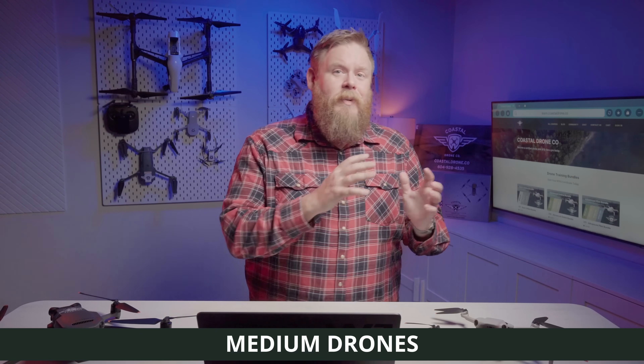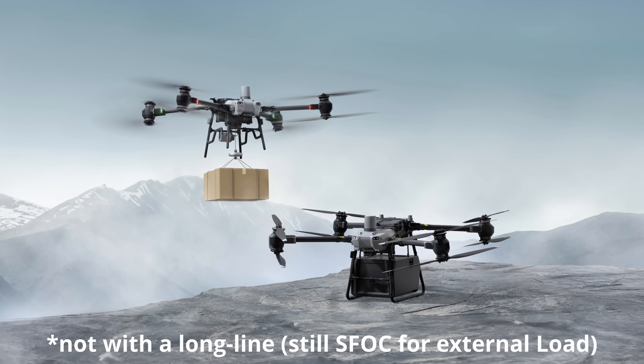Now let's talk about something seriously exciting: medium drones, which are drones from 25 kilograms all the way up to 150 kilograms. For the first time, you can fly a medium drone within visual line of sight without getting an SFOC — provided the drone has a pre-validated declaration, or PVD, confirming it's safe and capable for your operation type. You can fly in uncontrolled airspace and even some controlled airspace with NAV Canada air traffic control permission. This opens the door for heavy lift drones in mapping, delivery, and industrial operations.